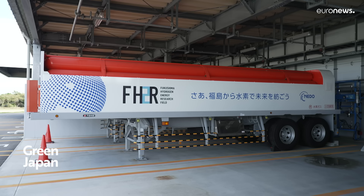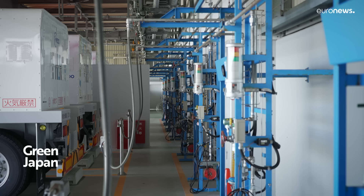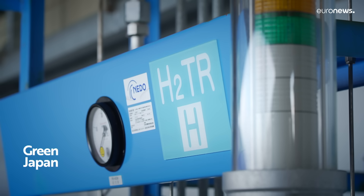In order to use hydrogen as a regular energy source, it's important to reduce the cost. In Japan, we have set a goal that in the future — for example, in 2050 — we will make the cost of hydrogen about the same as the fossil fuels we use today.